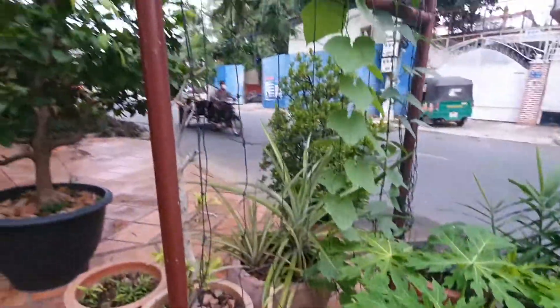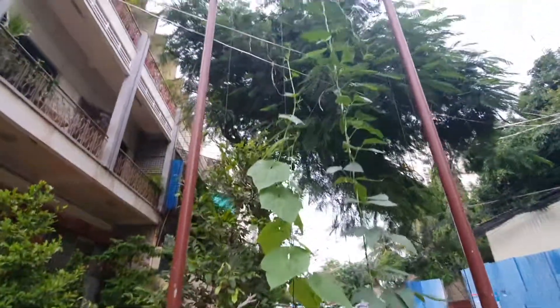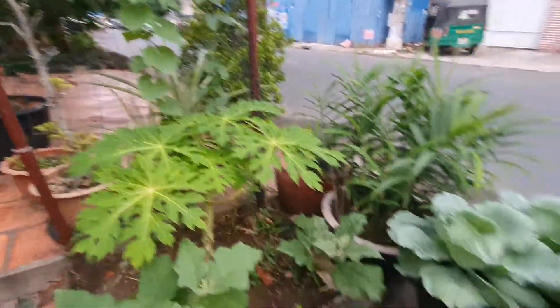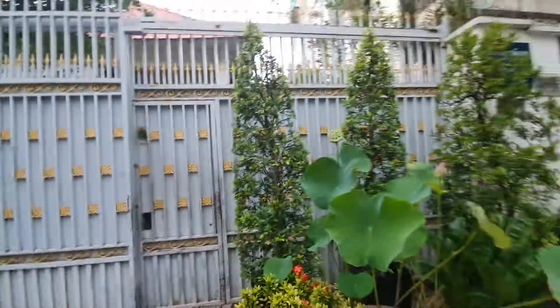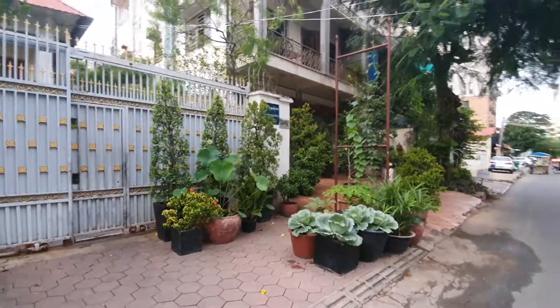Papaya. And here's the arbor of beans. Nice beans. I like it. So that's it, and that's in front of this house. Beautiful.